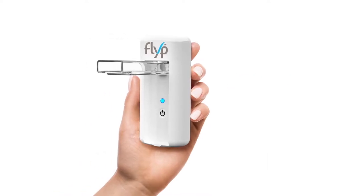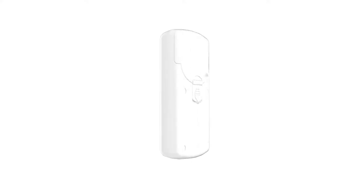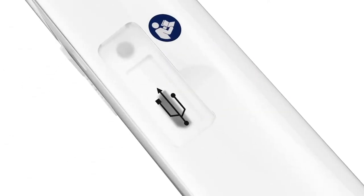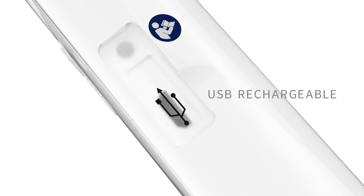Smaller than a smartphone, FLIP is the pocket-sized nebulizer designed to fit your life. Unlike the nebulizers you may be used to, FLIP is designed without cumbersome tubes or control units, and FLIP is rechargeable via its USB, that can save you about $150 in batteries over three years of use.